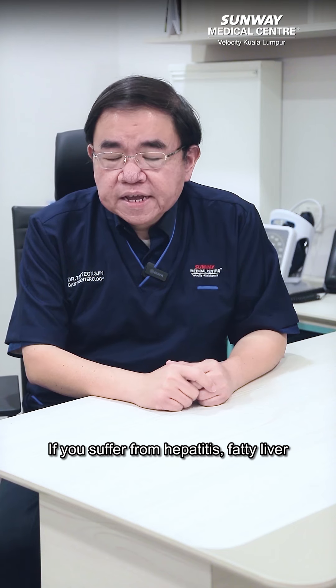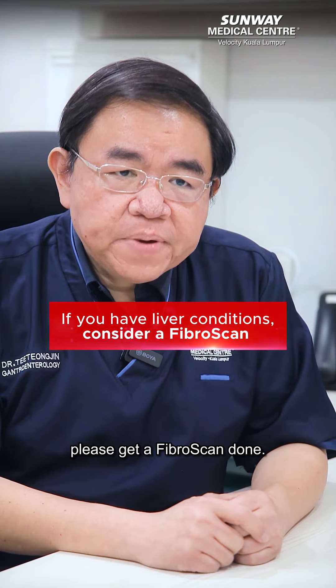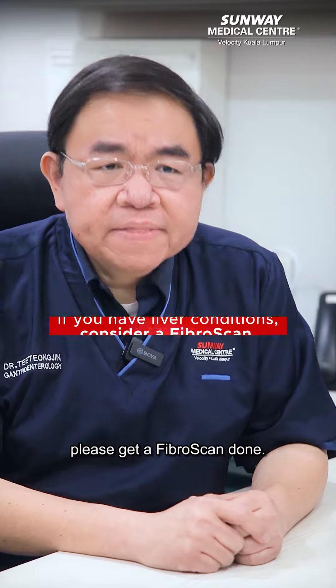If you suffer from hepatitis, fatty liver, or liver cirrhosis, please get FriboScan done. Thanks for watching.